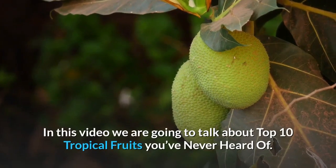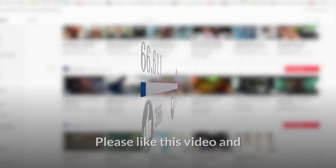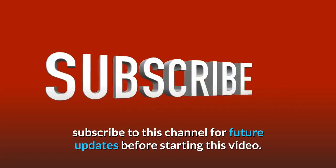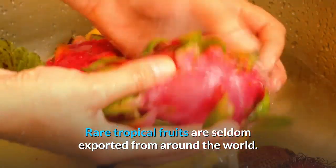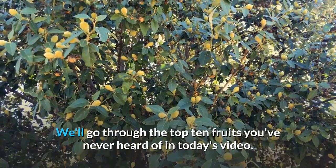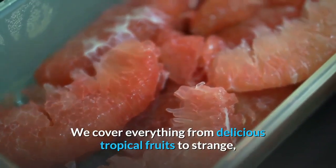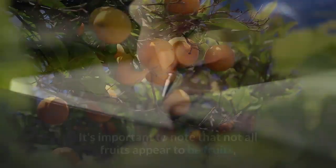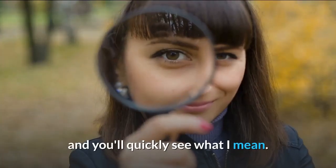In this video we are going to talk about top 10 tropical fruits you've never heard of. Rare tropical fruits are seldom exported from around the world. We'll go through the top 10 fruits you've never heard of, covering everything from delicious tropical fruits to strange, gritty fruits that grow in your own backyard. It's important to note that not all fruits appear to be fruits, and you'll quickly see what I mean.